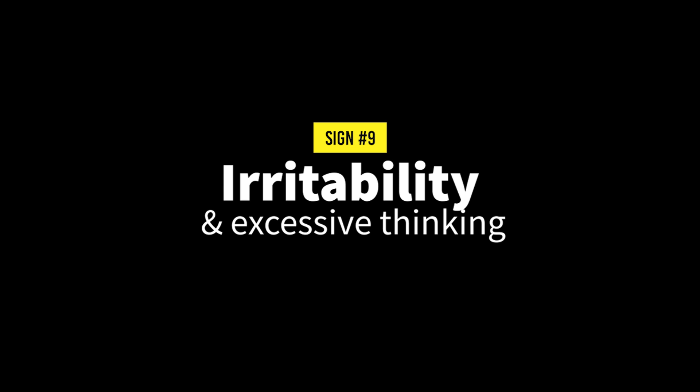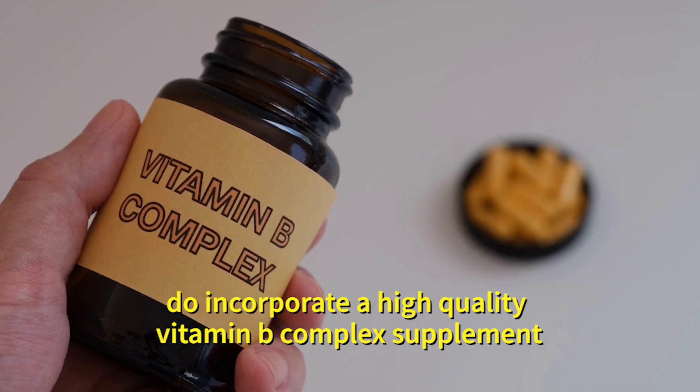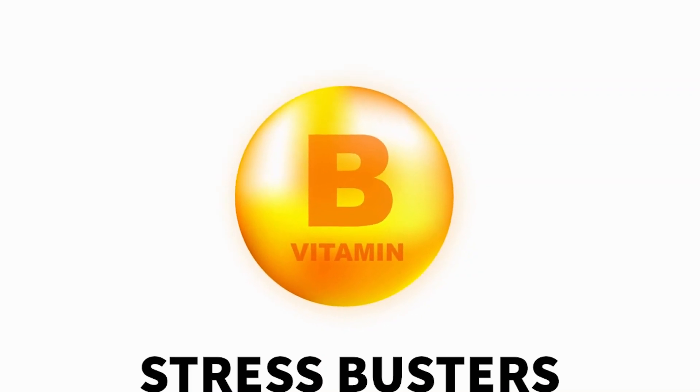Number nine: irritability and excessive thinking. If you have been thinking too much or get irritated easily, do incorporate a high quality vitamin B complex supplement. Vitamin Bs are known to be amazing stress busters.